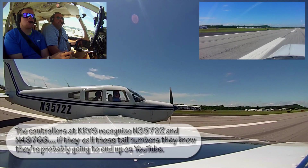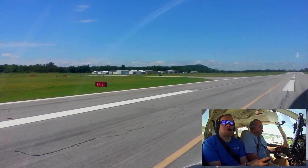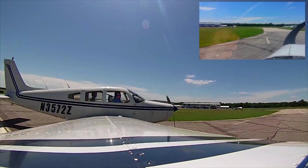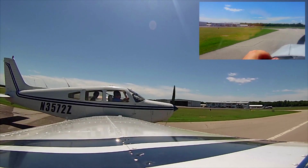Warrior 72 Zulu, where are you going to park today? Yes sir, we'll be dropping off at Riverside Jet Center, Warrior 72 Zulu. Warrior 72 Zulu, left turn, proceed via Alpha to Riverside Jet Center. Left turn at 3-1 and to the Jet Center via Alpha, Warrior 72 Zulu. That's 647 — crossing runway one left and proceed southbound on Alpha.